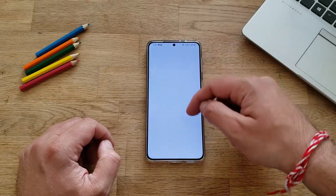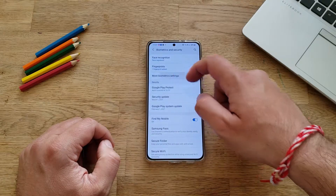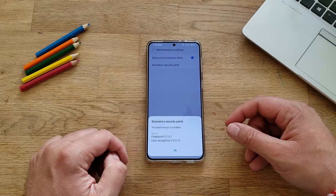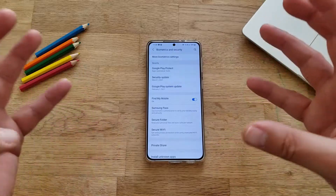I'm going to do some more checks — going into Settings, then Biometrics and Security. What I want to check is the More Biometric Settings, the biometric security patch: checking for updates — version 5.1.01. The fingerprint and face recognition is version 2.0.12. It is pretty much the same. And here we can see that the security update is indeed from the 1st of March.